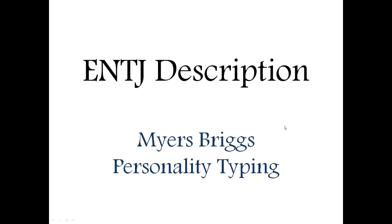This is Scott, and in this video I'm going to be talking about the ENTJ description, according to Myers-Briggs personality typing.